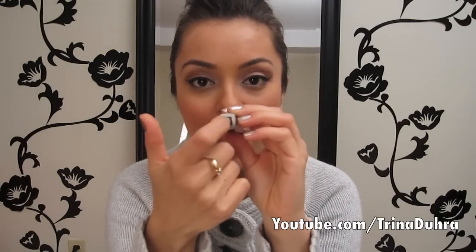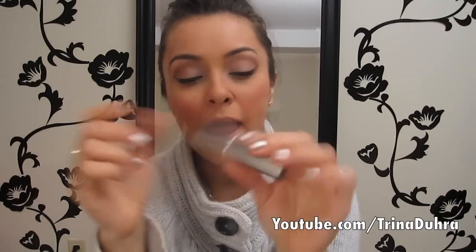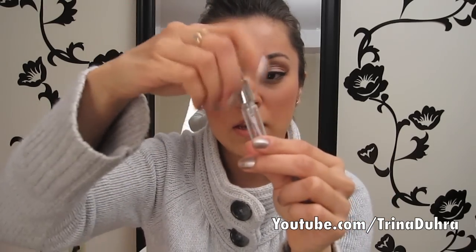So it looks like this — it just has a little logo on top and a little window on the bottom so you can see that you do have perfume in there. You basically just pull this out and you have room for your perfume.